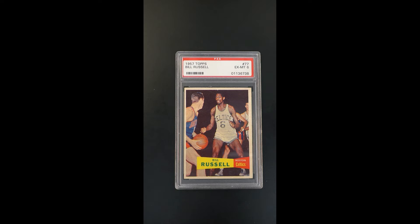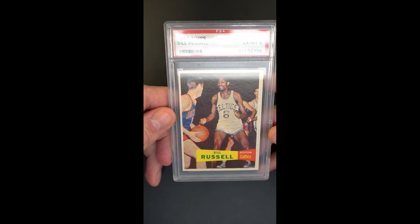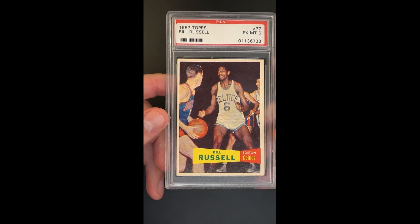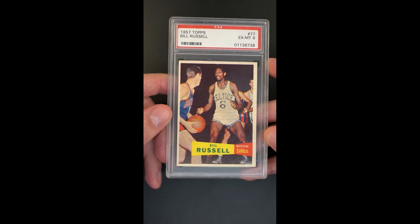This rookie card as a PSA 6 suffers from some rough production issues, most notably the centering and the print. The centering on this example is very typical for the issue, but the print is not. The print is otherworldly — it's about the best printed example we've ever seen. Had the card had other attributes, from a print perspective this could have graded a 10. It's absolutely amazing how well this is printed.